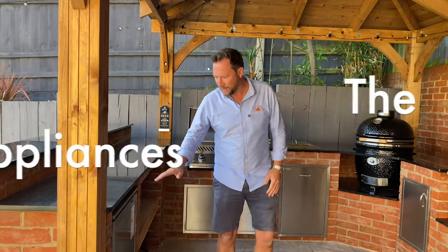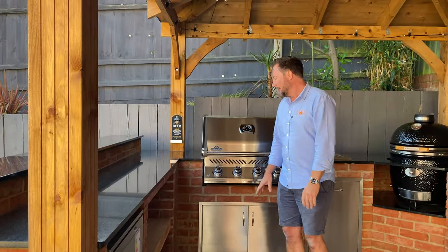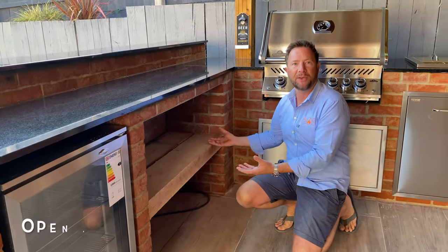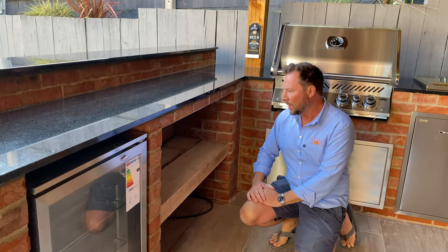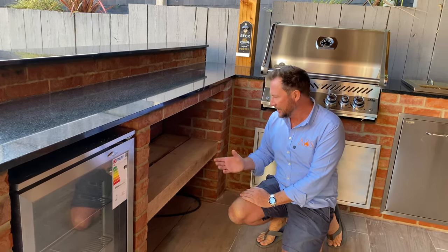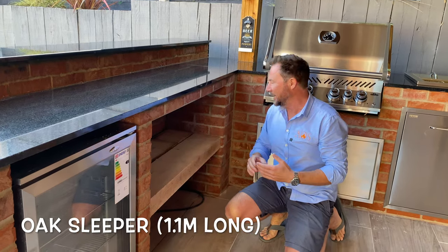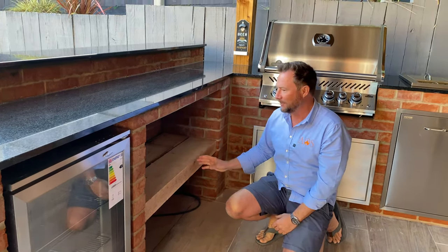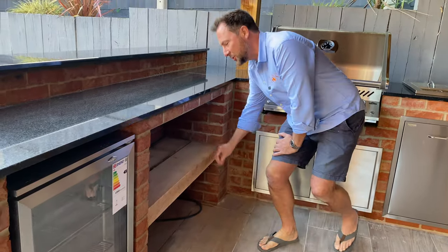Coming along the kitchen, we have a Beefeater stainless steel single fridge to keep drinks and food cold. Underneath, rather than using an oak worktop from a kitchen, we've used an oak sleeper — 1.1 meters wide, cut from a 2.4-meter length — giving a really thick, chunky shelf. It's going to be really handy in the bar area for glasses, drinks, and plates, and the oak ties in really well with the brickwork.